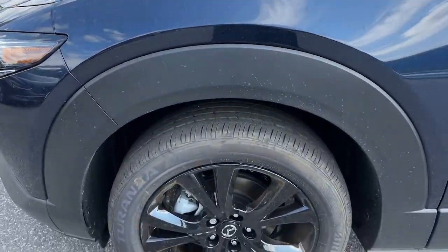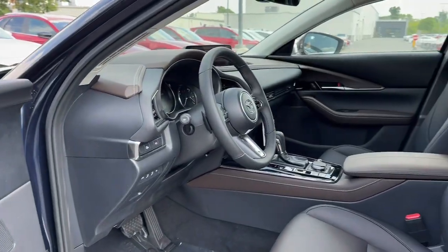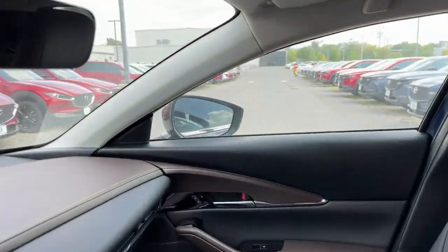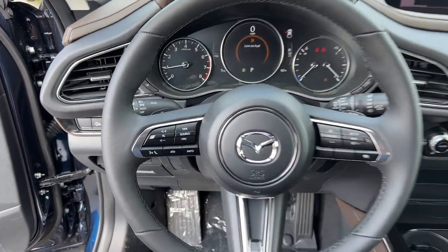The following are some of this vehicle's highlighted options: heated steering wheel, Apple CarPlay and/or Android Auto, head-up display, navigation system, keyless entry, moonroof, heated mirrors, backup camera, satellite radio, and power liftgate.